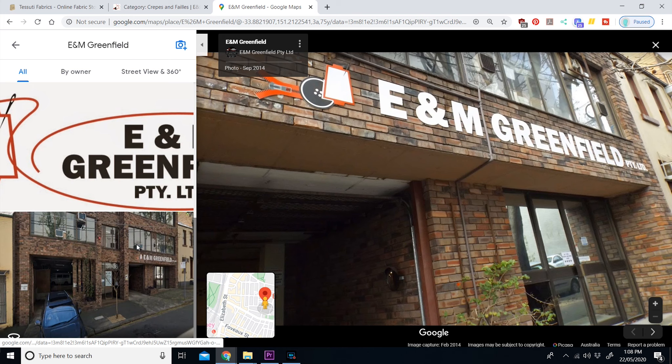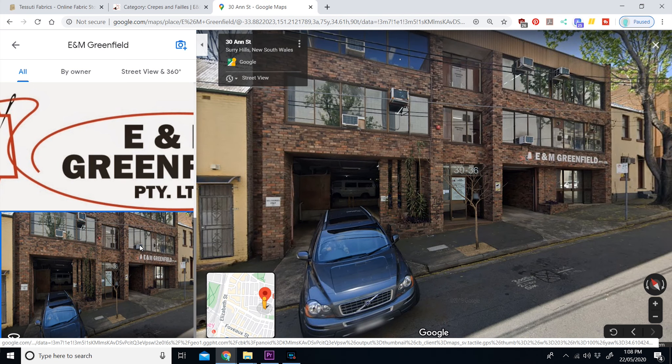Greenfields is good if you want plain fabric, a certain type of silk, or a large quantity of something. They also have a haberdashery section with buttons below the main floor. It's more of a commercial shop — supposedly you're meant to look at the books and ask them to fetch the fabric, but they did let us go and look and touch the fabrics. They do have a website where you can view their fabrics. If you're visiting Surrey Hills, you could hit up all three: The Fabric Store, Tessuti, and Greenfields.